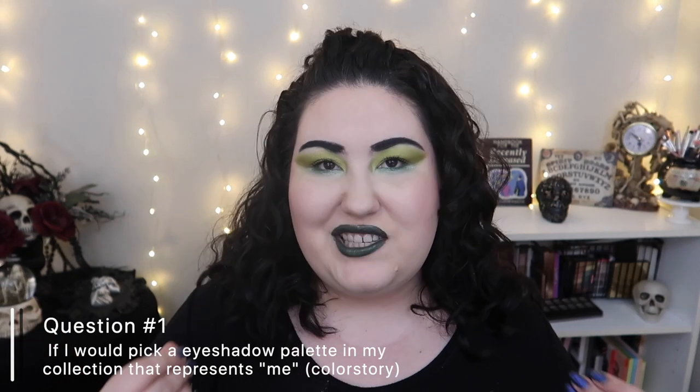I went through my collection and this is the one palette I keep coming back to — I always talk about how amazing it is. The question is about color story, so the color story of the palette represents you, and for me that has to be the ColourPop Good Sport palette. This color story represents me to a T: it is fall, it is gorgeous — there's yellow, there's purple, there's greens, and they're all grungy but beautiful and vibrant.